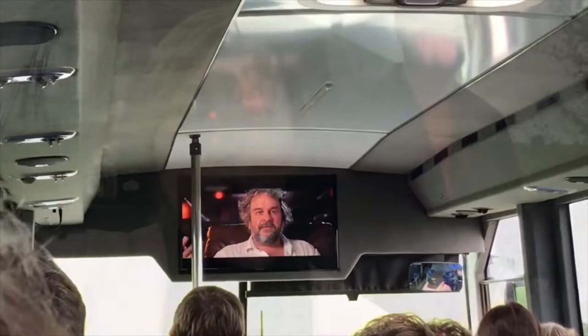Hey, I am now about to enter the Hobbiton movie set, and we are at the drop-off point, right? Yeah. Okay.